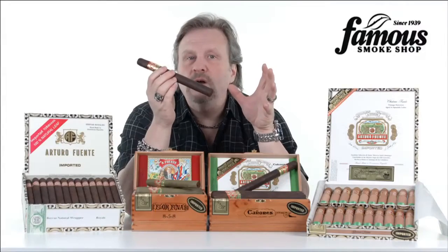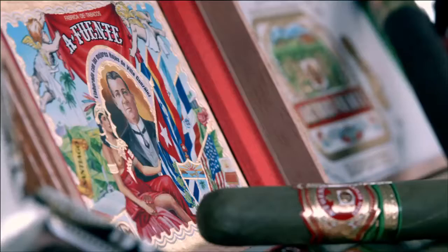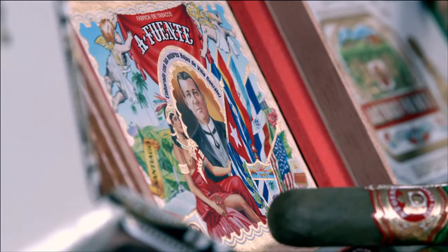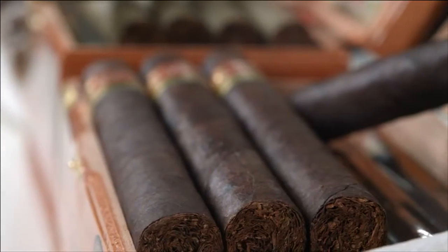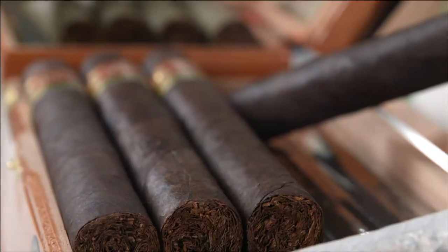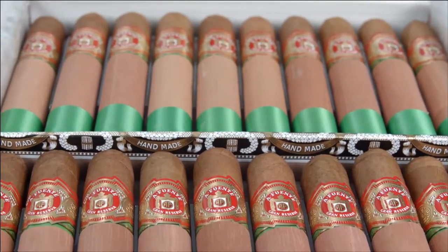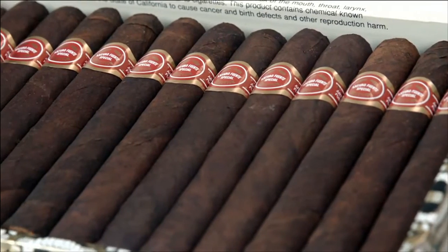When you talk about tradition and history in cigar making, the Fuente family is definitely that family that's right at the forefront. These cigars are all about quality, and they always score really high in the ratings — hence their credo: we will not rush the hands of time.